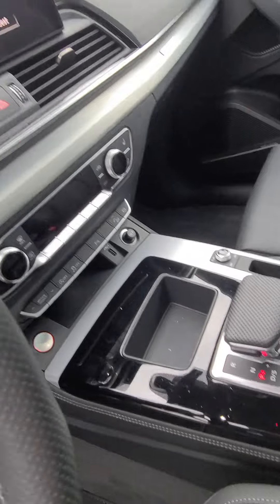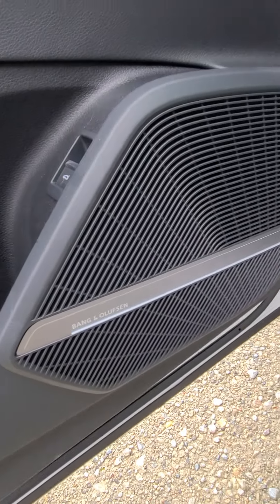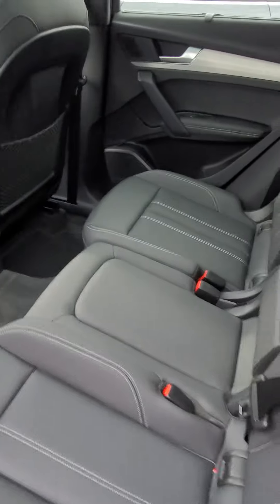Nice piano black trim here, touchscreen and the digital cockpit. Being a Technik car, it has a 19-speaker sound system — it sounds absolutely amazing.